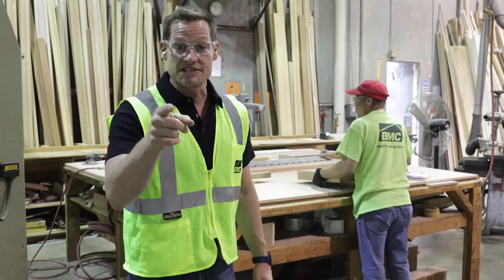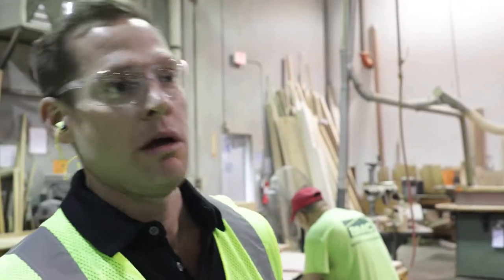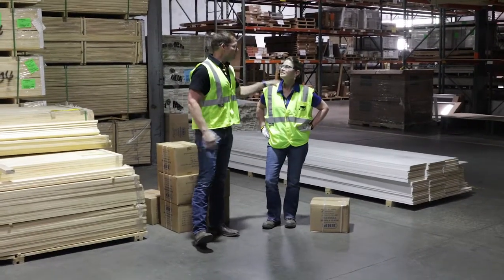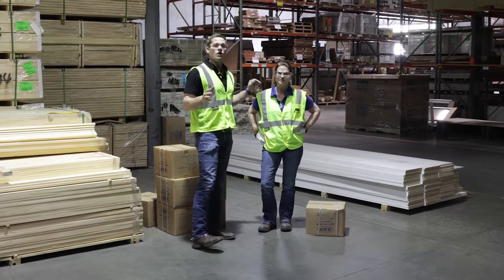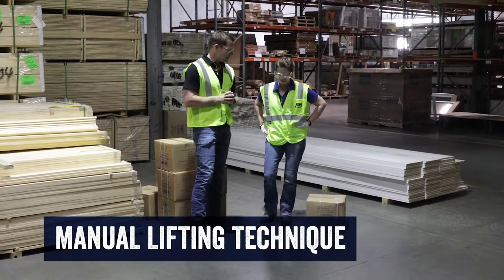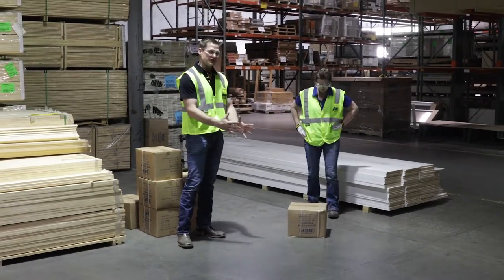After a quick reminder to Messiah about proper technique, we move on to a demonstration. Here with Michelle, who works at BMC, she's going to show us the proper manual lifting technique. First thing to remember is to move in close to the object.